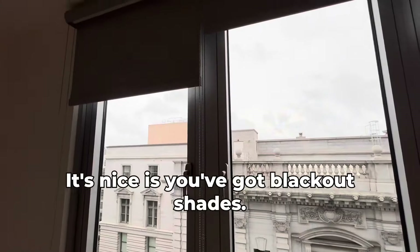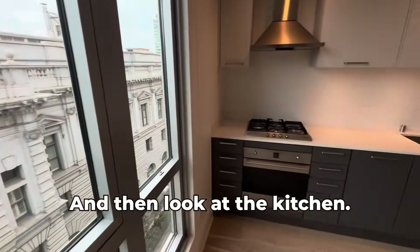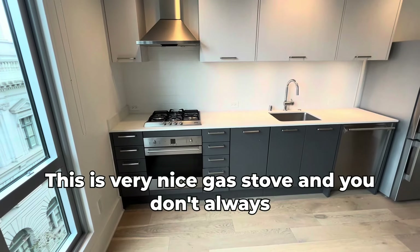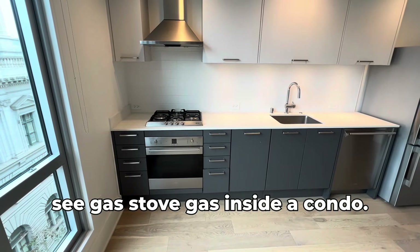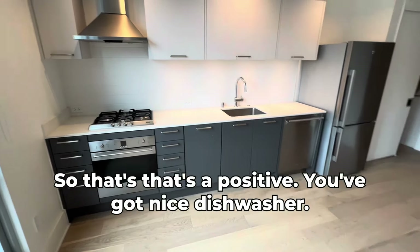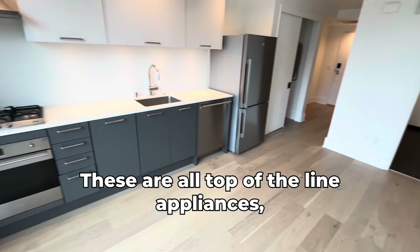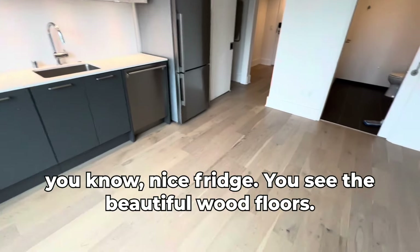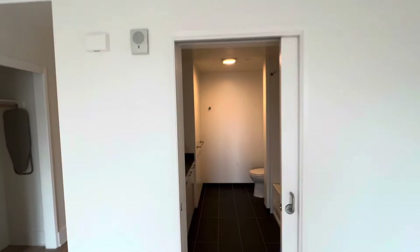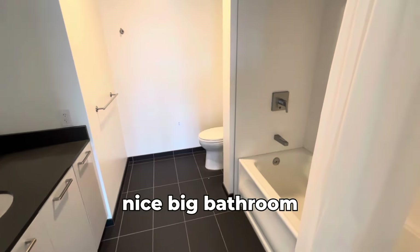That's nice — you've got blackout shades. And then look at the kitchen — this is very nice. Gas stove, and you don't always see gas stoves inside condos, so that's a positive. You've got a nice dishwasher, all top-of-the-line appliances, a nice fridge, and you can see the beautiful wood floors. Nice big bathroom too.